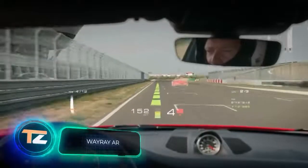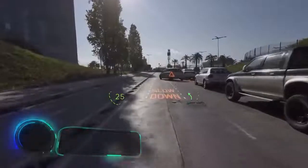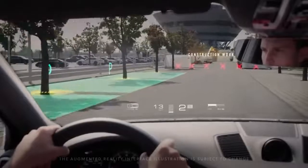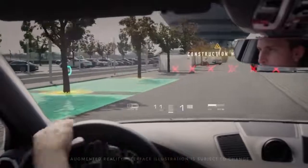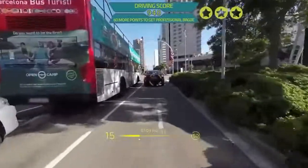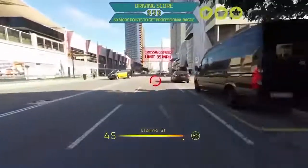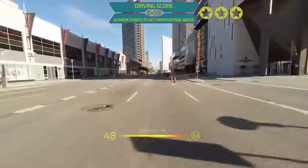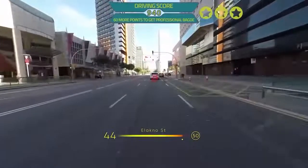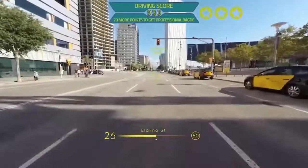Augmented reality interfaces used in the game industry are still far from ideal, but for cars and other equipment a system that displays a lot of useful data on the windshield is already available. According to the developers, the system can be customized to the needs of each user — for example, racers would be interested in seeing the optimal trajectory for entering a turn, while ordinary drivers will enjoy the traffic lights timing system.